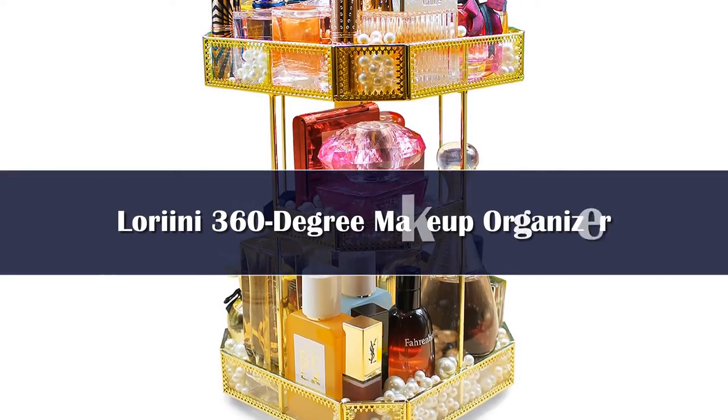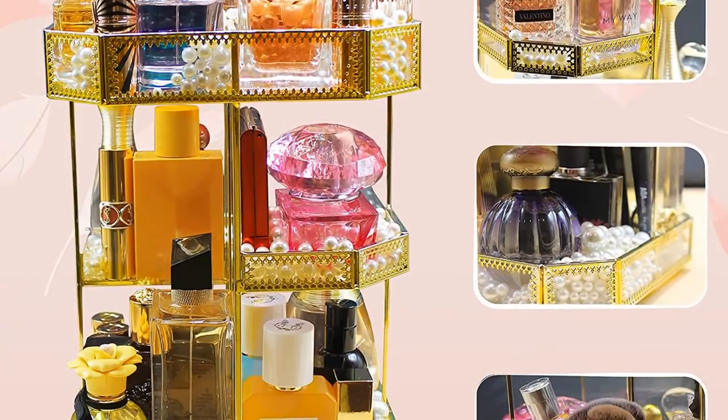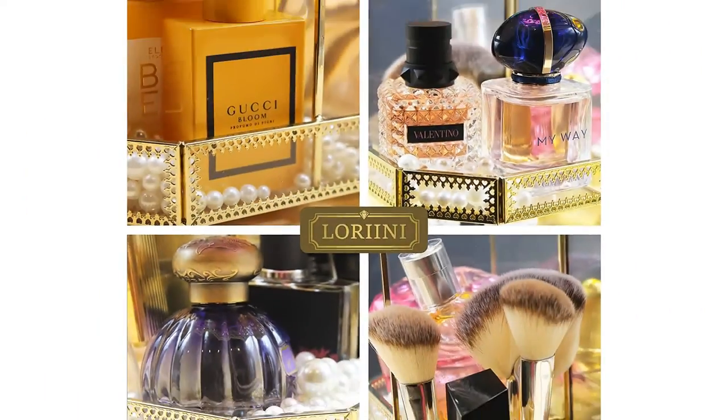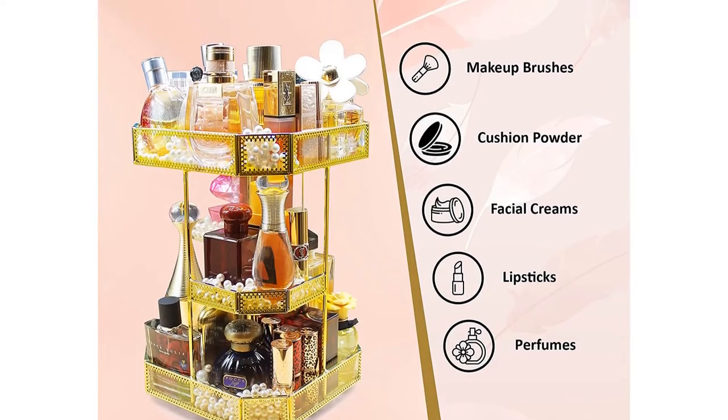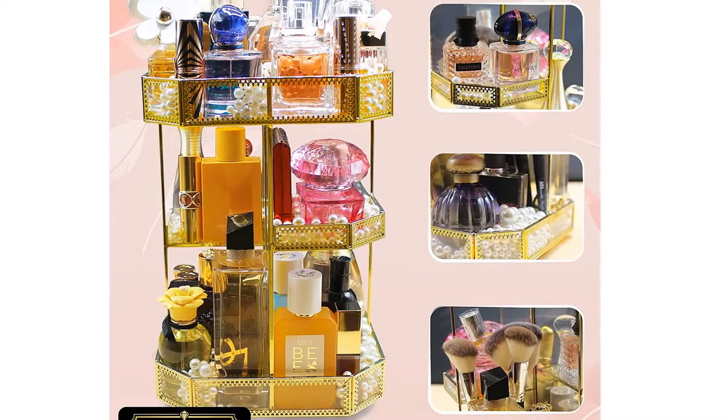If you want to get a little fancy with your makeup organizer, look no further than this rotating tower. It not only spins, which is way cool, but it's also a great use of space and gives you access to your makeup from all sides. Plus, the tiers are all different sizes, which is perfect for fitting all your differently sized products.